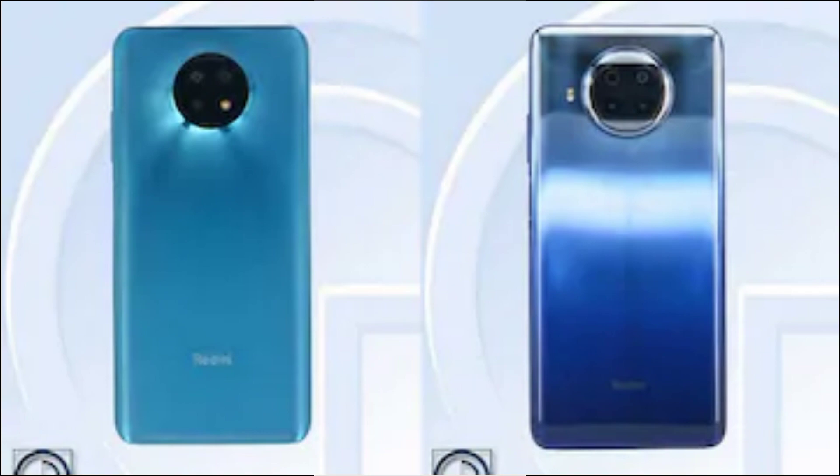The Redmi Note 9 5G specifications are expected based on the TENAA listing for the Xiaomi phone with model number M2007J22C, believed to be the Redmi Note 9 5G (also known as Redmi Note 9 Standard Edition). The phone may come with a 6.53-inch Full HD+ (1080 x 2400 pixels) IPS display, presumably powered by the MediaTek Dimensity 800G SoC. It is expected to come with 4GB, 6GB, and 8GB RAM with 64GB, 128GB, and 256GB storage options, with storage expandable to 512GB.